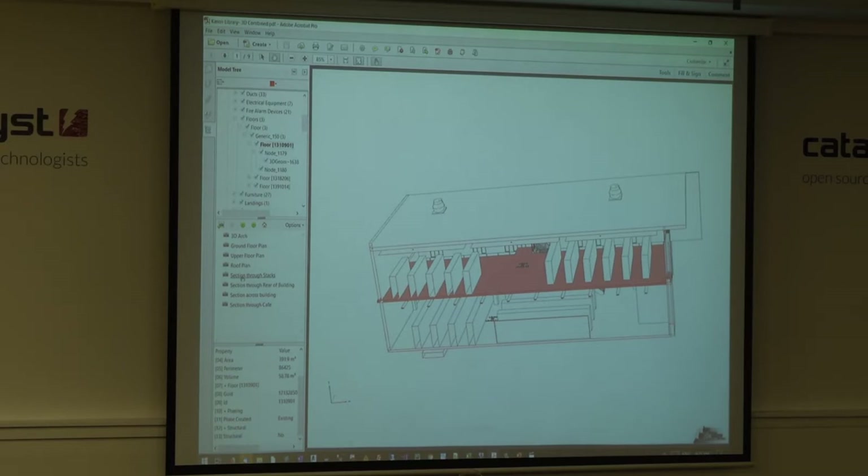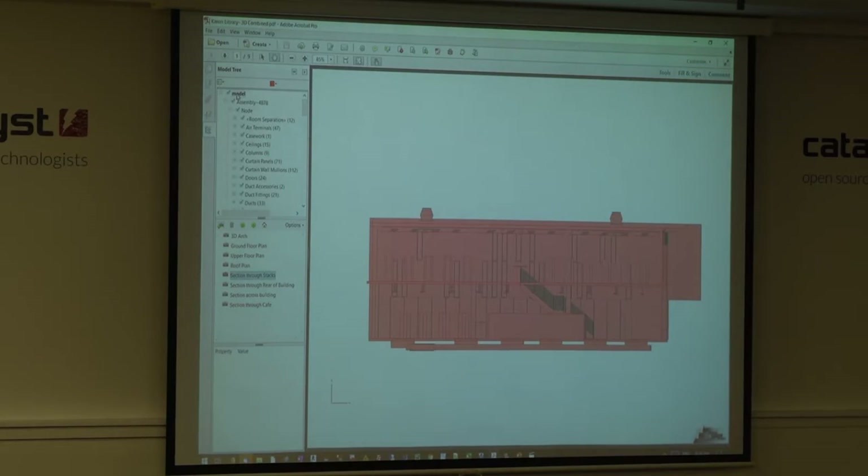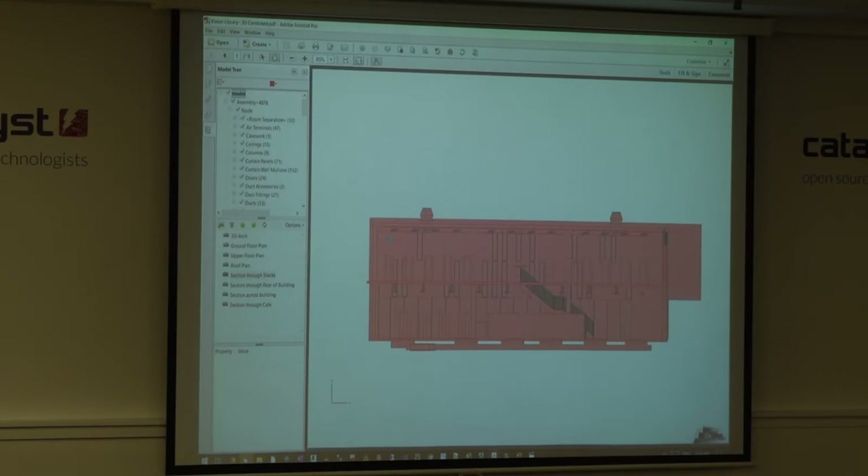Facilities managers have 90% data and 10% graphics. There's a tool inside here - I'm using Adobe Acrobat Pro, but actually Adobe Reader, the free standard 2D reader, will also read 3D PDF files. If I click on the top of the tree it selects everything, and I can export that whole tree and all the data we've imbued into that model. I can push that data out into a CSV file.